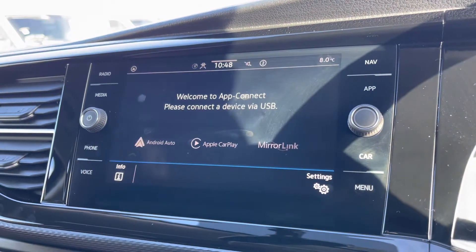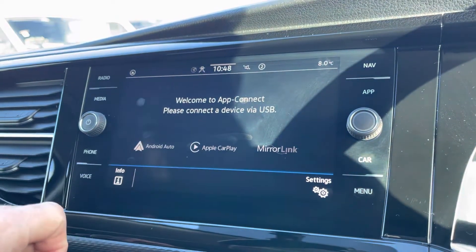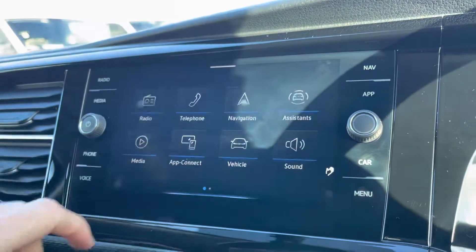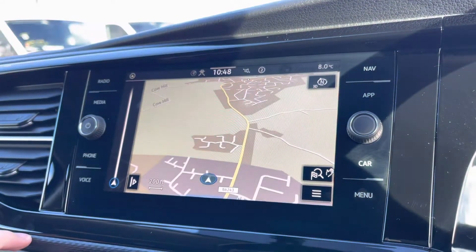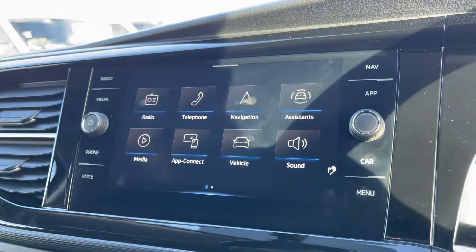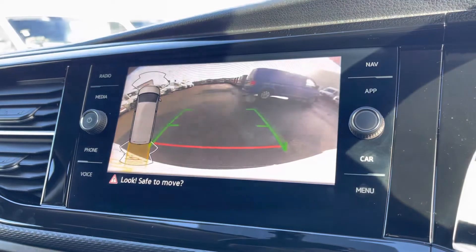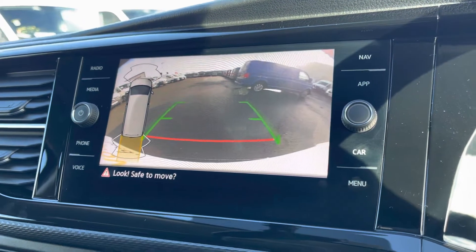App Connect is another feature which allows you to access and use apps from your mobile device, such as Spotify where you can listen to your own personal playlists, and Google Maps navigation. We also have the built-in navigation system allowing you to locate your destination and find the best route possible. Also on display here is the rear-view camera and front and rear parking sensors.